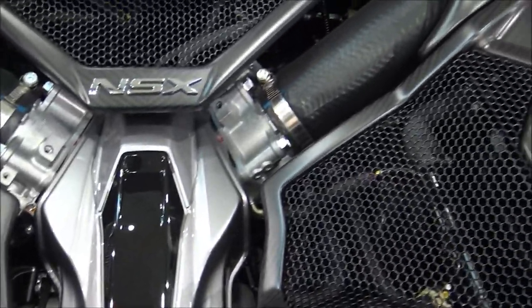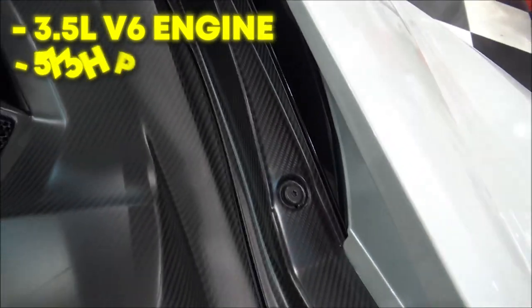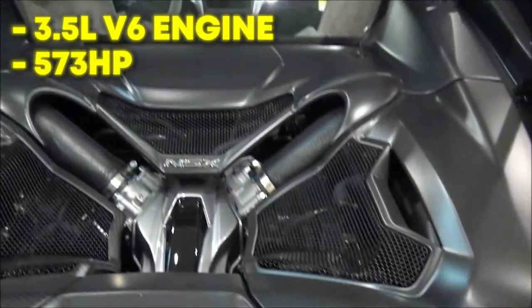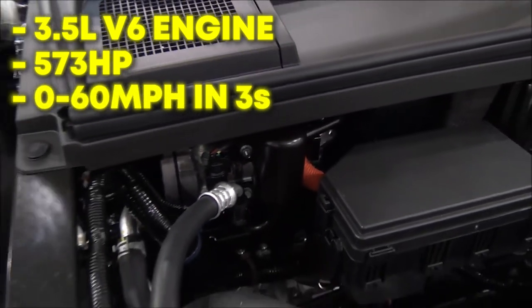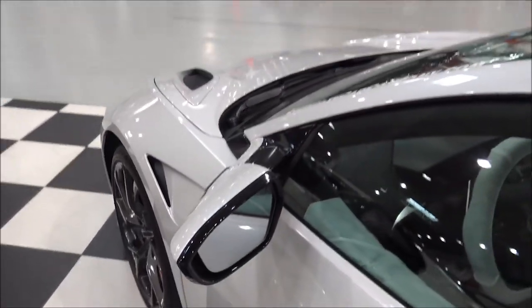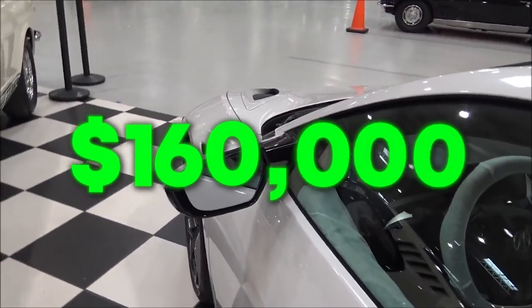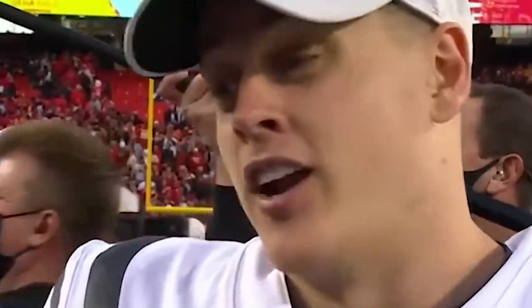The Acura NSX is powered by a 3.5-liter twin-turbo V6 engine and has up to 573 horsepower. The car can go from 0 to 60 mph in 3 seconds and is capable of reaching a top speed of 191 mph. The Bengals' gunslinger paid $160,000 for his Acura NSX. Damn, Joe Burrow knows what's up.